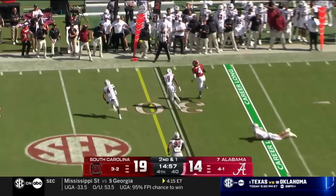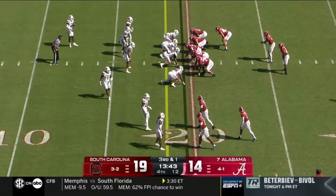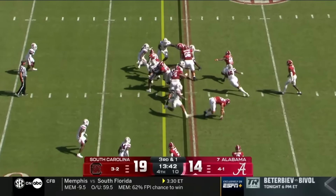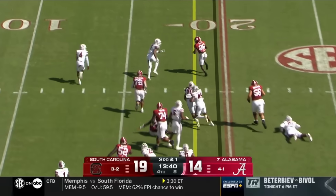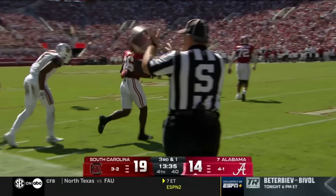Milrow on second and one will get the first down — 225 pounds. Coach DeBoer dials up on third and one — Jam Miller gets the first down with a stiff arm and a little more. First down Alabama.